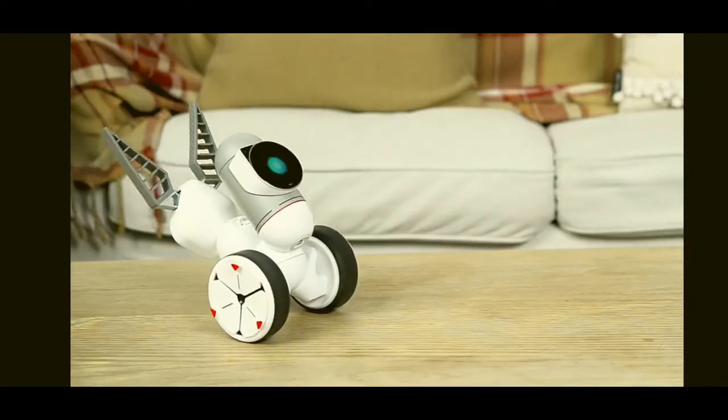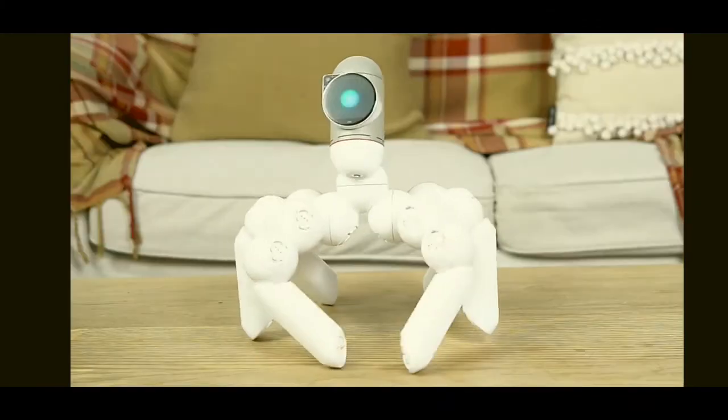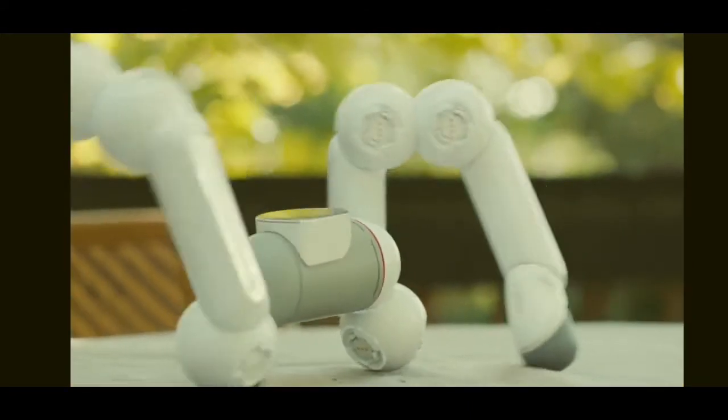But it doesn't end there. After you've mastered these, you can create more than 10,000 other robots, limited only by your imagination. Did we say different?